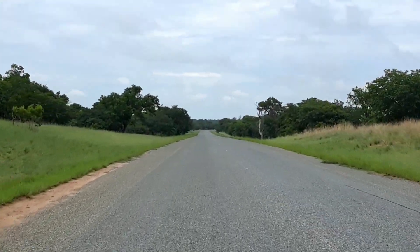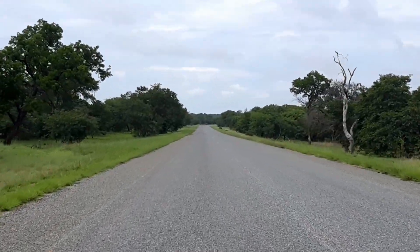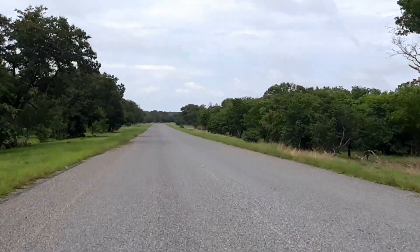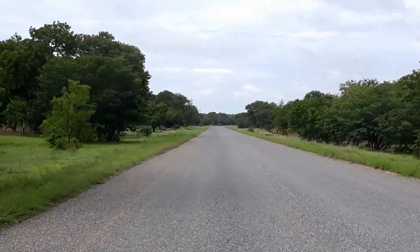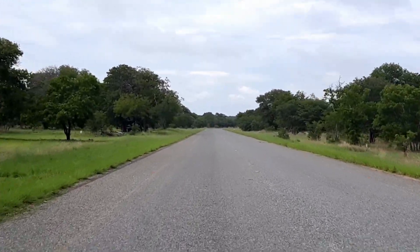The road through Chobe — the tar road going from Kasane, which is just near the Kazungula border post, through to Ngoma, which is the border post to Katima into the Zambezi region, the old Caprivi Strip. Nothing much — haven't seen anything on the road or next to it for that matter.